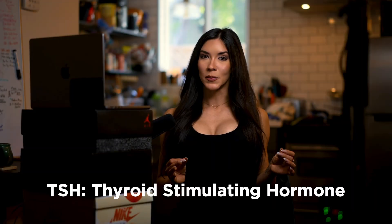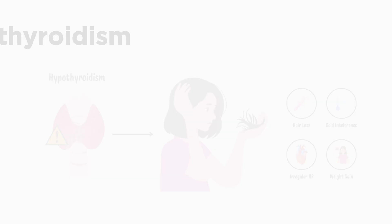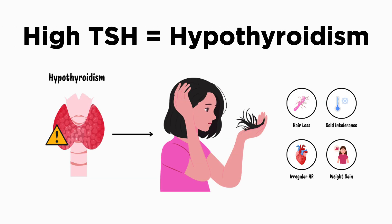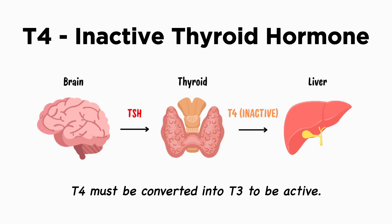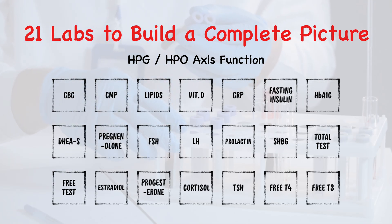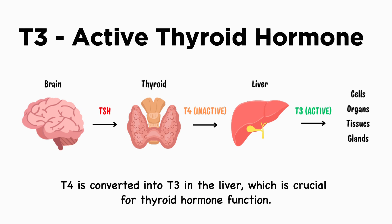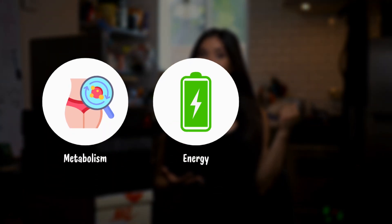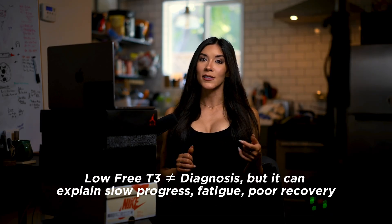Number nineteen, TSH — thyroid stimulating hormone. This is a pituitary hormone that tells your body to produce T4 and T3. TSH is essential for screening overall thyroid health; a high TSH can typically indicate a sluggish or suboptimal thyroid. Number twenty, free T4 — the inactive form of thyroid hormone made by your thyroid. It shows what your thyroid is producing and is essential for a comprehensive picture of thyroid health. Number twenty-one, free T3 — the active form of thyroid hormone converted from T4. This is what actually drives metabolism, energy, and thermogenesis. Low free T3 levels can sometimes indicate stubborn progress and low energy.